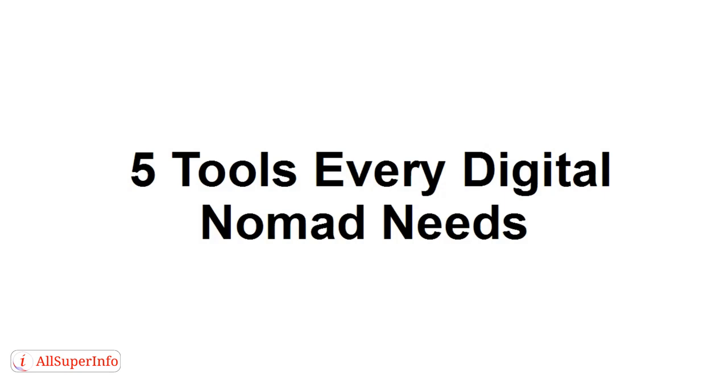In this video, I'm going to talk you through five tools that every digital nomad needs.